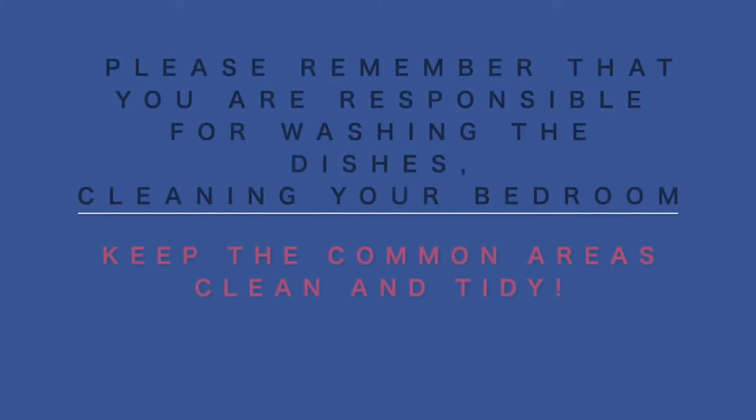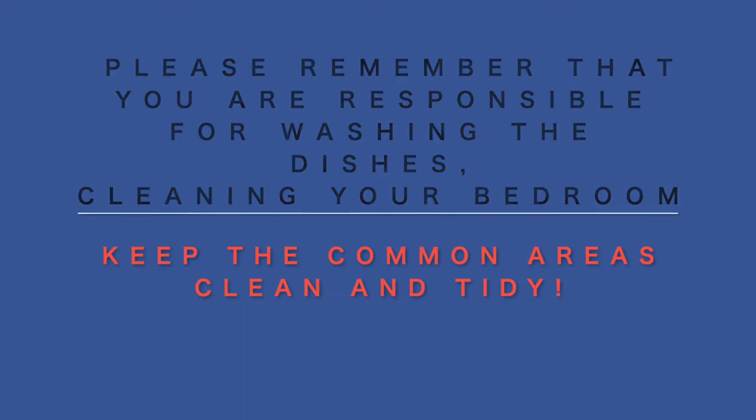With regards to the cleaning, instead, please remember that you are responsible for washing the dishes, cleaning your bedroom, and keeping the common areas in your apartment healthy. Of course. That sounds perfect.